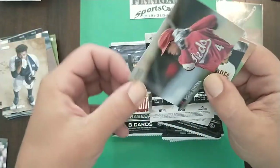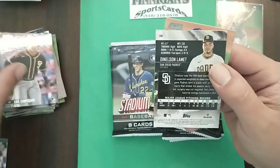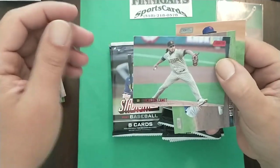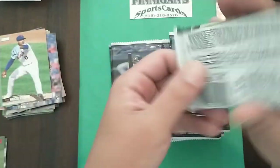Shogo, Campusano rookie, Denlinson Lamet red. Chris Bryant and Marcus Stroman — let's go Mets!